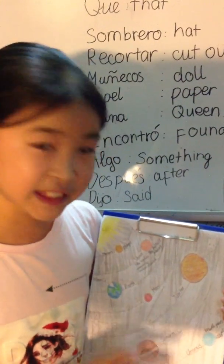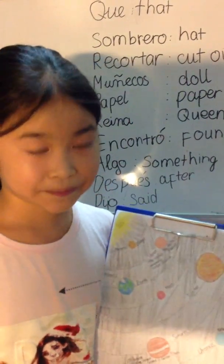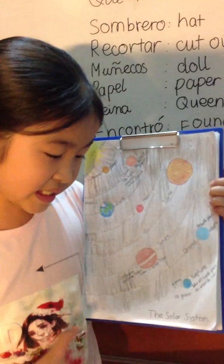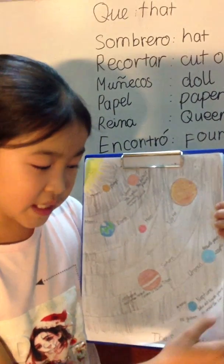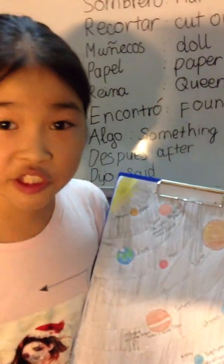It takes 84 Earth years to orbit the Sun. The last planet is Neptune. Neptune is an ice giant, and it takes 165 Earth years to orbit the Sun. It has 40 moons. And that is our solar system.